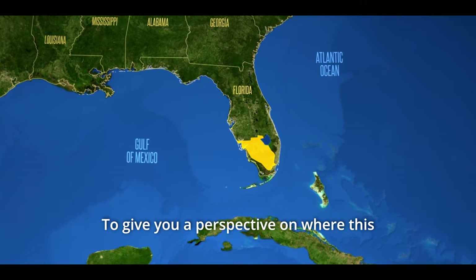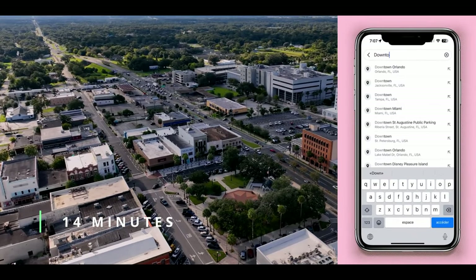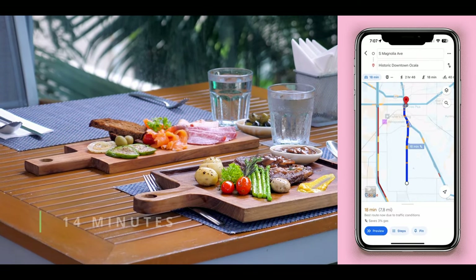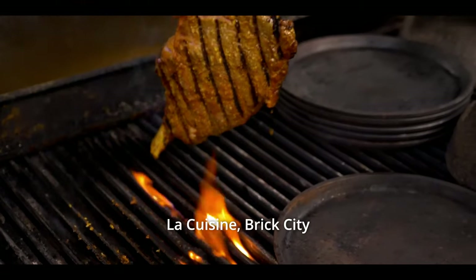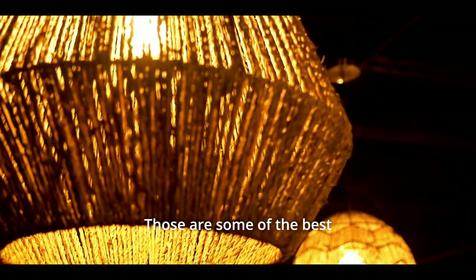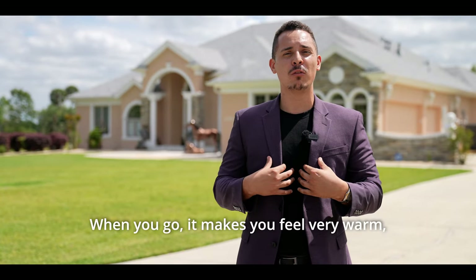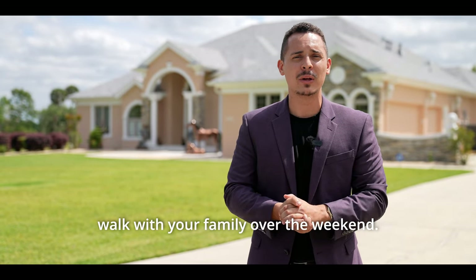To give you a perspective on where this home is located, we're only 14 minutes away from downtown Ocala Square, where you'll find beautiful restaurant options and fine dining. Mark's Prime Steakhouse is one of the best, along with La Cuisine, Brick City Barbecue, and La Cantina Tex-Mex. It's a really nice area to walk with your family over the weekend.